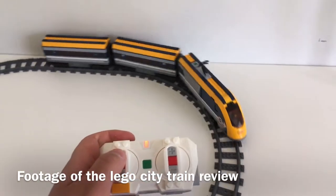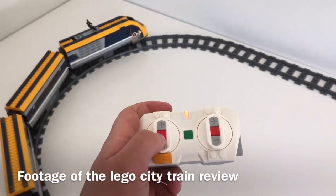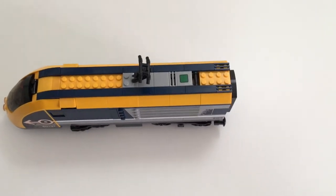It can actually go quite fast without derailing. You can slow it down, stop it, and even make it go in reverse. For more details, check out the full review — the link is in the description below.